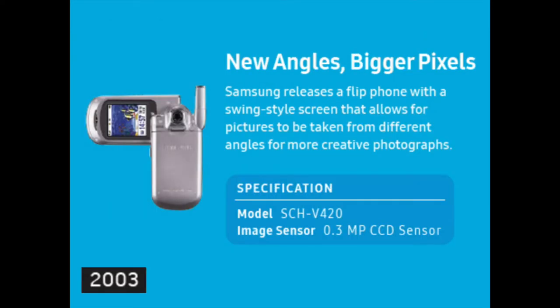Samsung released a flip phone with a swing-style screen that allows for pictures to be taken from different angles for more creative photographs.